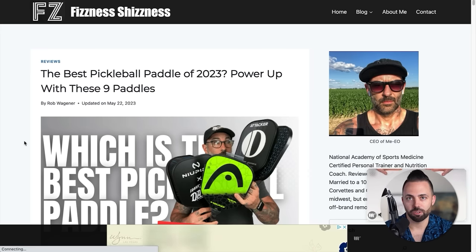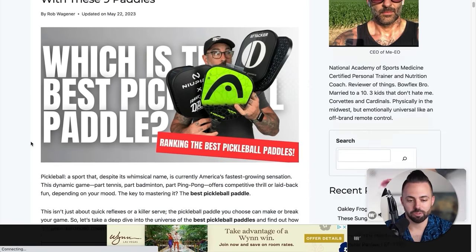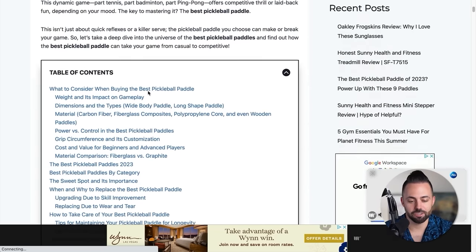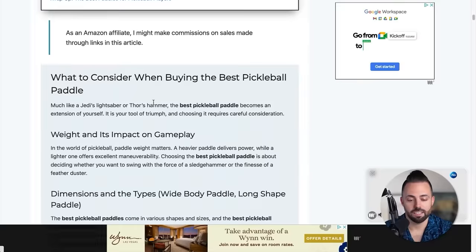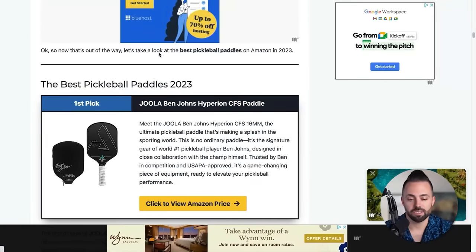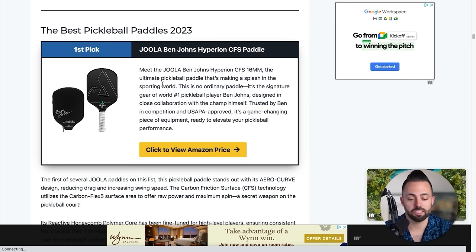Another example is from Blog Growth Engine student Rob, who has an article on the best pickleball paddles of 2023. There's a funny featured image, an introduction, a table of contents, and a 'what to consider when purchasing' callout section. You can also see there are ads on this article — so you can do affiliate marketing plus ads when it comes to affiliate content. You can make money both ways.